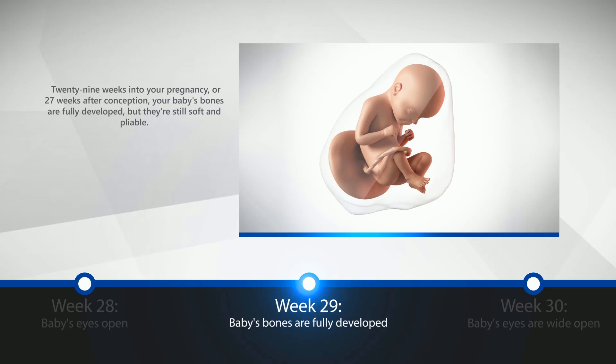Week 29: Baby's Bones Are Fully Developed. 29 weeks into your pregnancy, or 27 weeks after conception, your baby's bones are fully developed, but they're still soft and pliable.